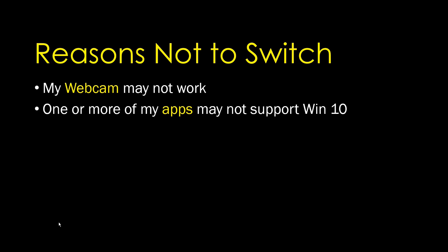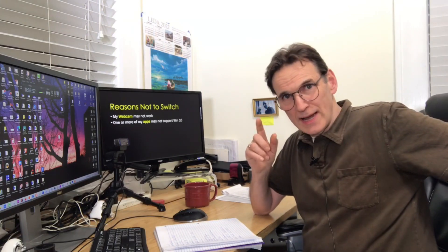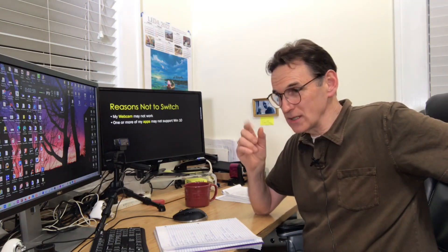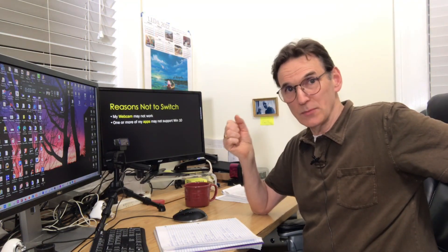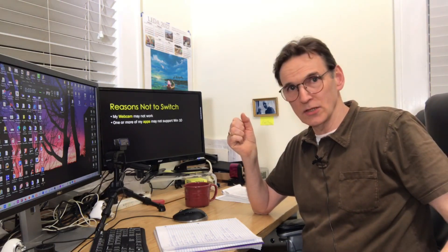One or more of your apps may not support Windows 11. That's actually the case — there's one free app I use all the time, Audacity, and that app apparently has some issues right now and it's listed on the Microsoft site.